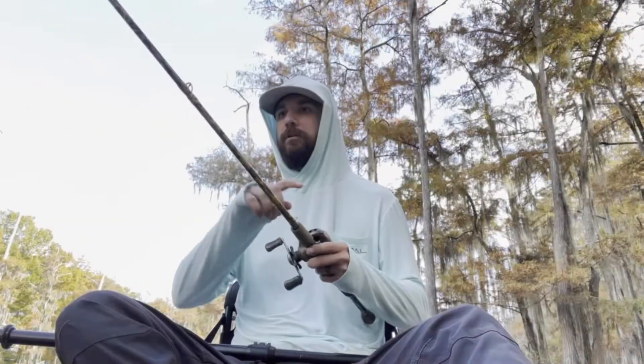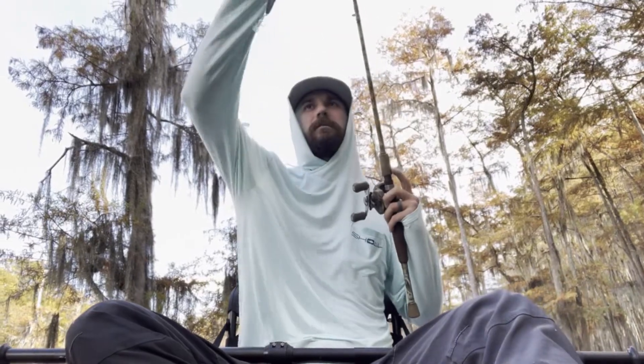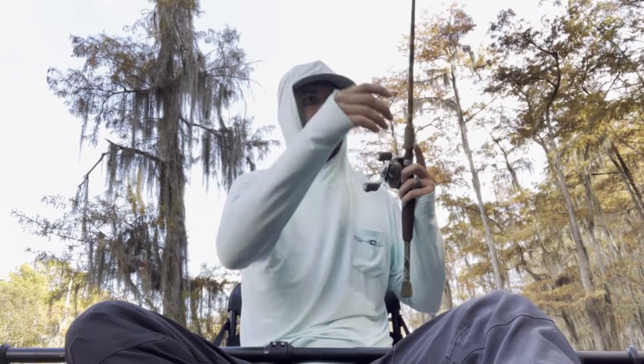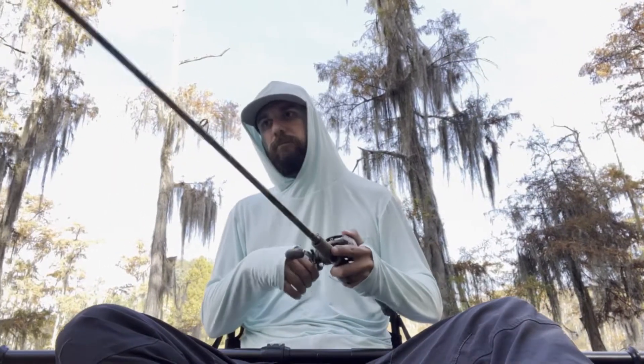I only brought one pole with me today, so I got my bait switched out to a topwater — a Rapala chug bug. It's bigger than any other topwater bait I've ever used. Good pop to it. This place is a lot of fun.